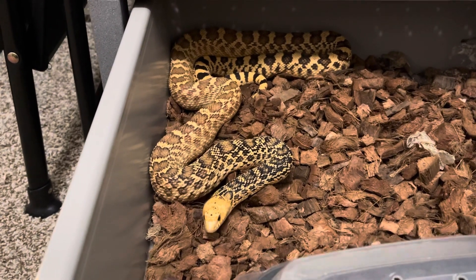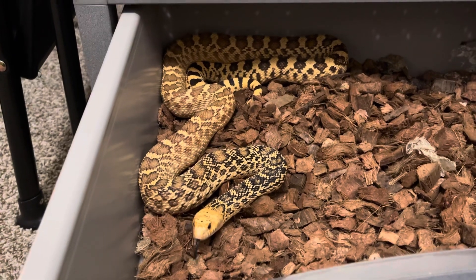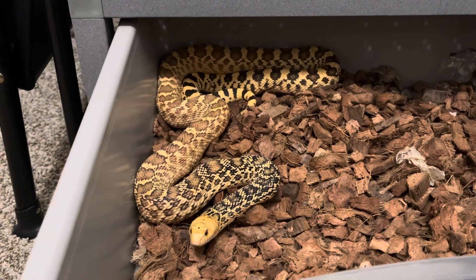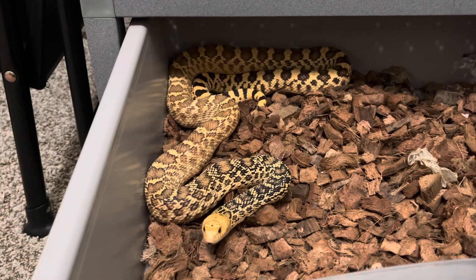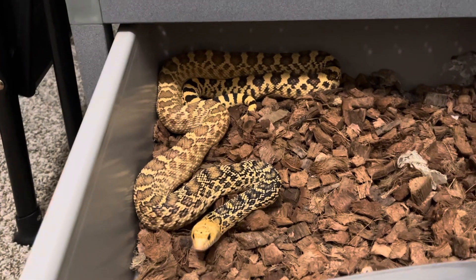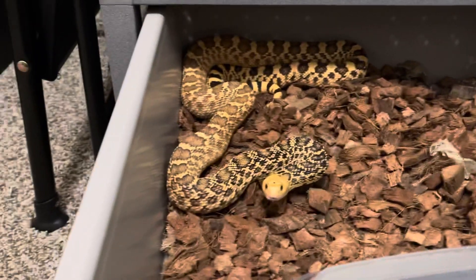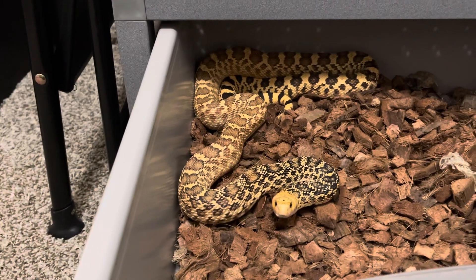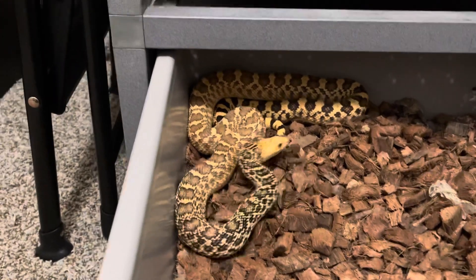This girl will eat small frozen-thawed rats. She'll eat ASFs. She pretty much eats anything that nobody else wants, which isn't always the case. Oh, looks like she did a poop — lovely. Most of the time all my snakes eat, but if somebody doesn't eat, you know this girl will definitely eat.